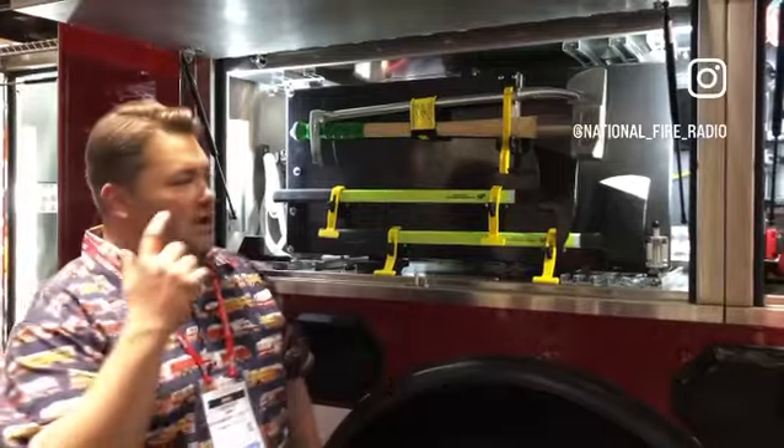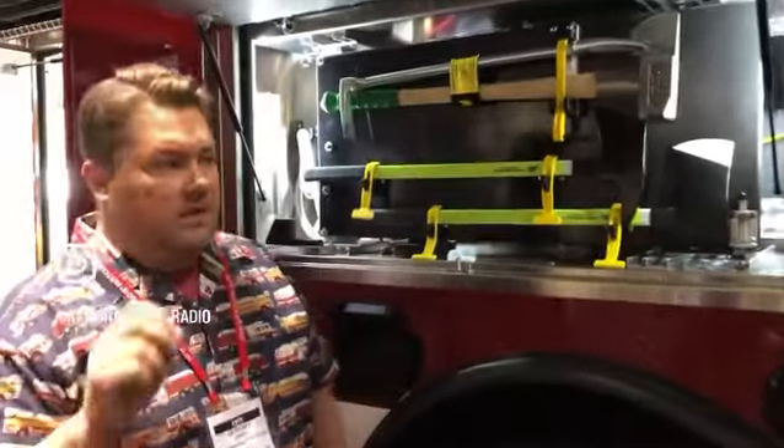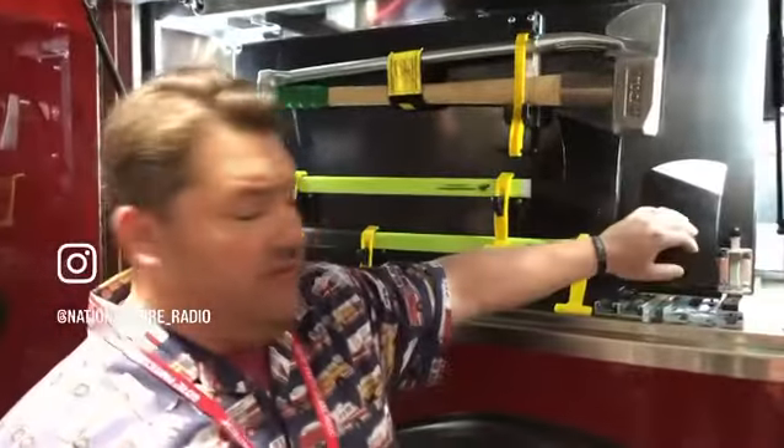Hey guys, Jeremy, National Fire Radio. At the end of a very long day, we're in the stuffing booth. I want to go over something real cool. We talk about mounting equipment and we talk about innovation on our page. This is innovation, fellas.